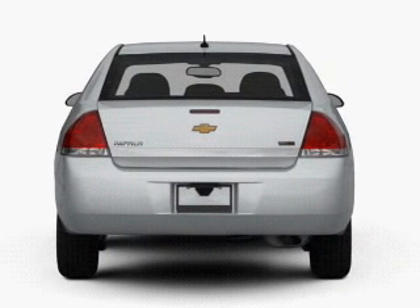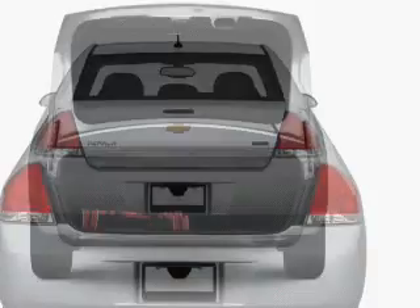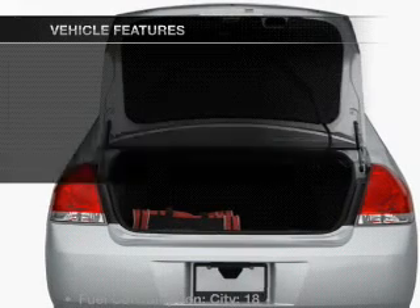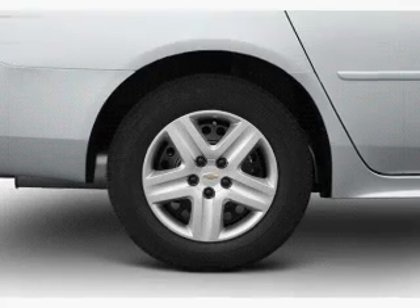Get advanced listening benefits from the premium sound system. You will appreciate the safety feature of anti-lock brakes. Heated seats offer comfort in cold weather. And with these notable features, you won't want to miss out on the opportunity to own this amazing ride.